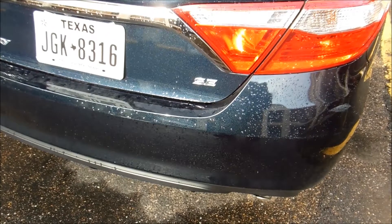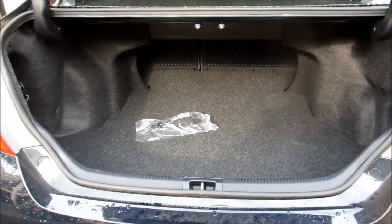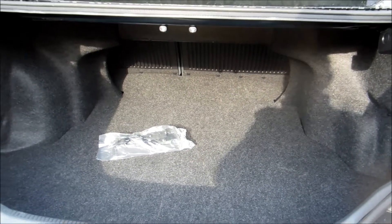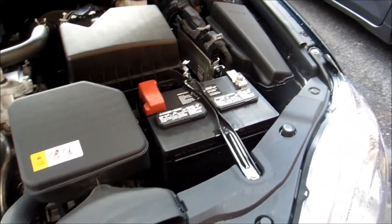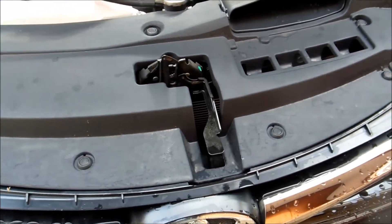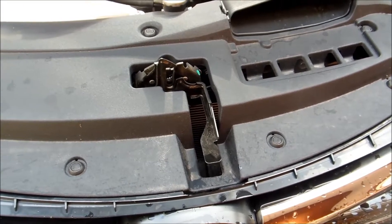The SE is a mid-range trim level. The trunk is very deep — you can put a lot of luggage inside. For the engine bay, the lever for opening is really easy to access, so that's a plus.